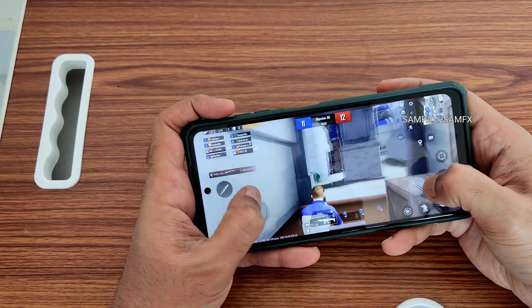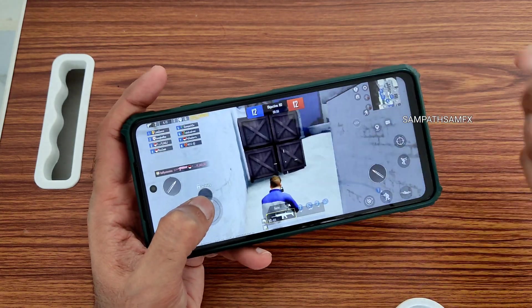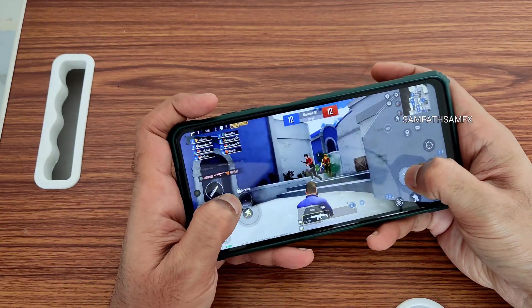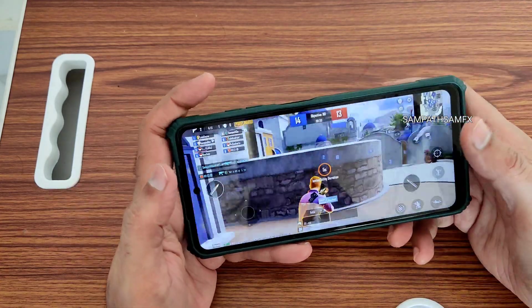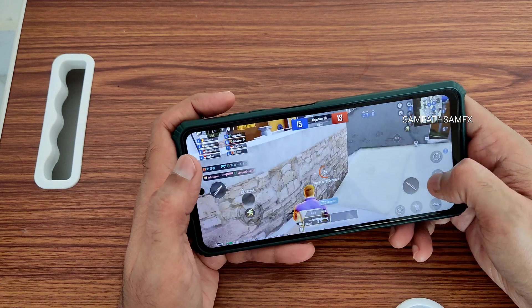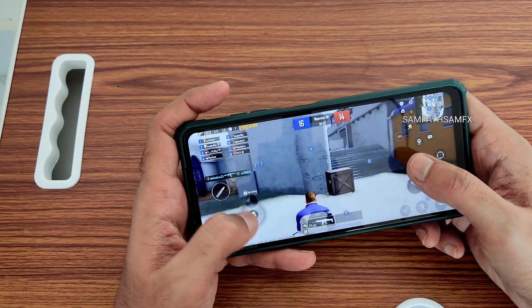What do you guys say? Let me know in the comment section. If you're new to this channel, hit the subscribe button and press the bell icon for notifications. If you like the video, give it a like. The gaming experience is fine according to 40 FPS — it's fine, but it's not 60, not even 90.